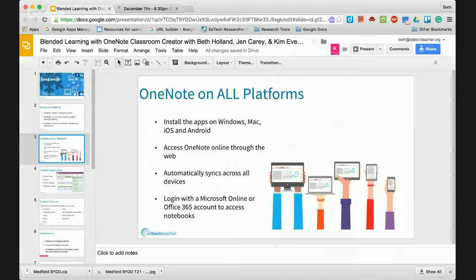What sets OneNote apart from other note-taking tools like Evernote — and I use Evernote as well — is really the organizational piece.